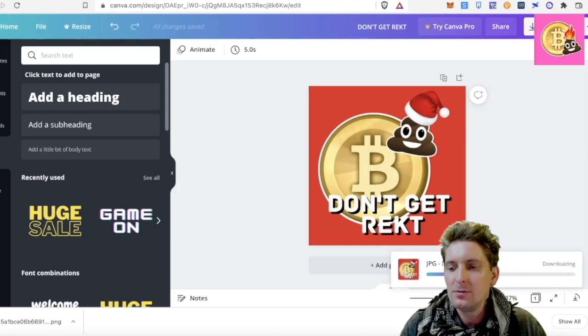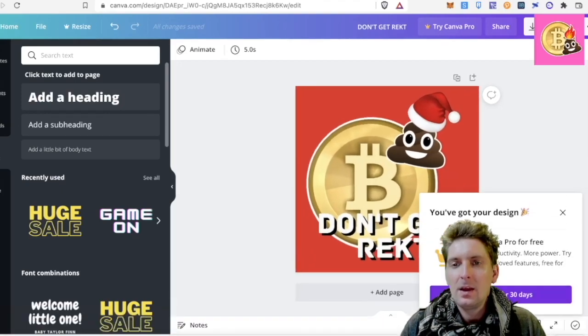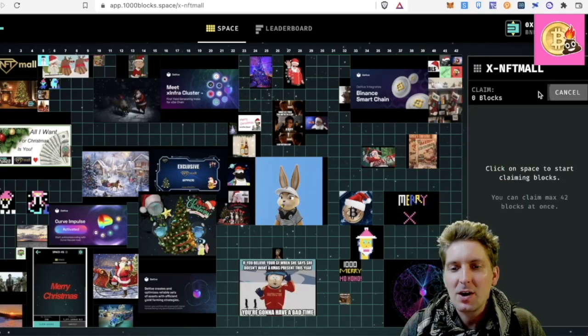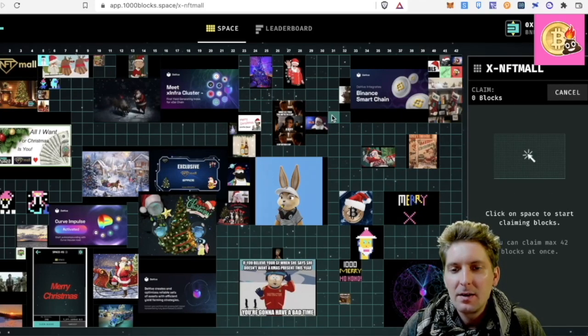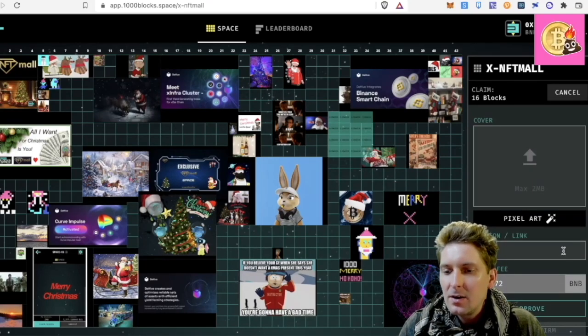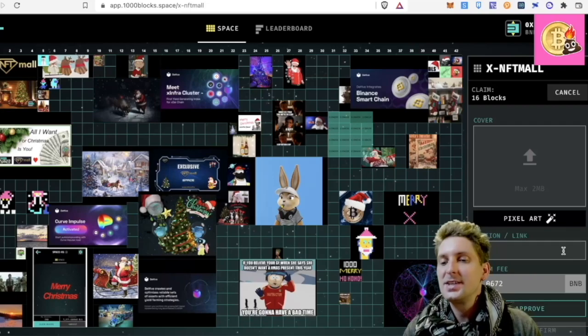I want to get a piece of that thousand dollars, so I'm going to claim some blocks. Let's make a nice big one. It's going to cost me 0.06 BNB — I'm going to go for it.